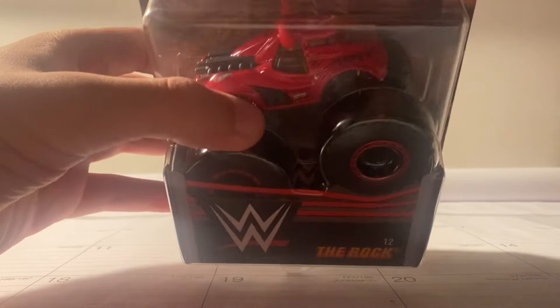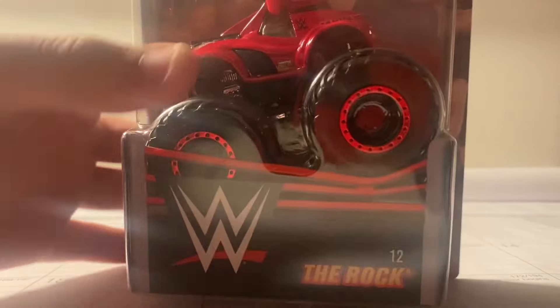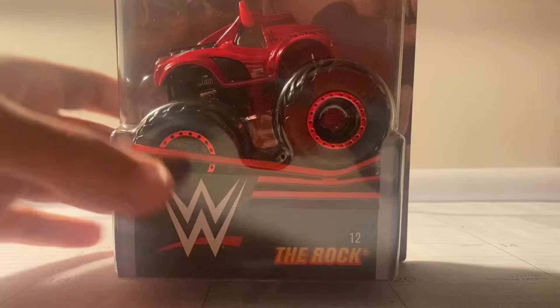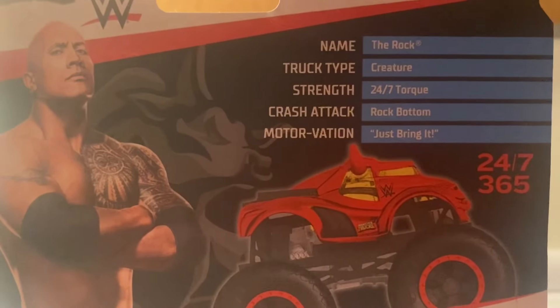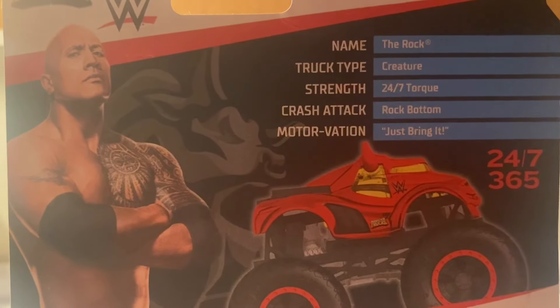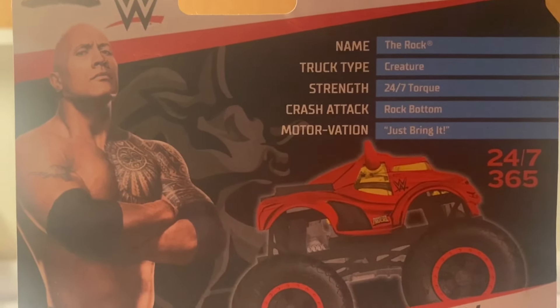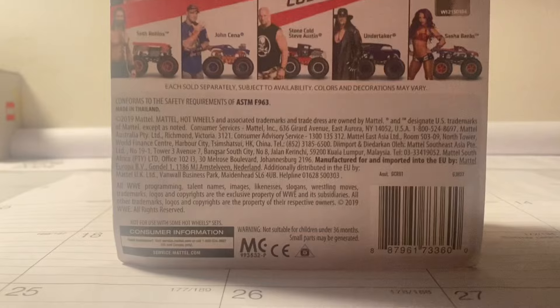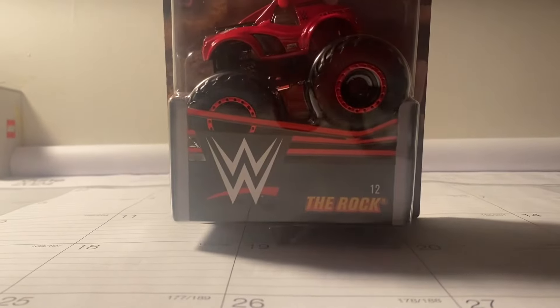This thing looks absolutely amazing. So here's The Rock, number 12, and here is Dwayne The Rock Johnson right here. And before we unbox The Rock, we're going to take a look at the stats. Name: The Rock, truck type: creature, strength: 24-7 torque, crash attack: rock bottom, motivation: just bring it. Those are the stats. Now let's go ahead and unbox The Rock.